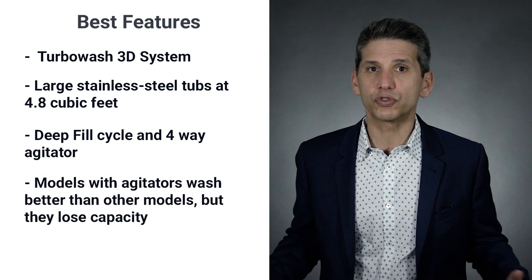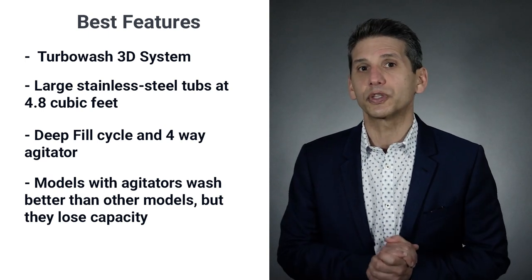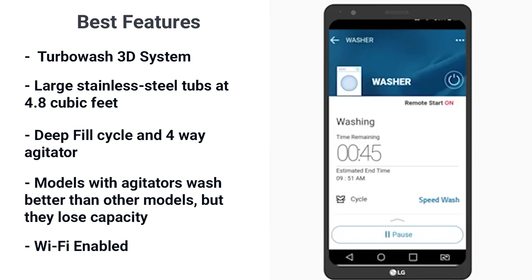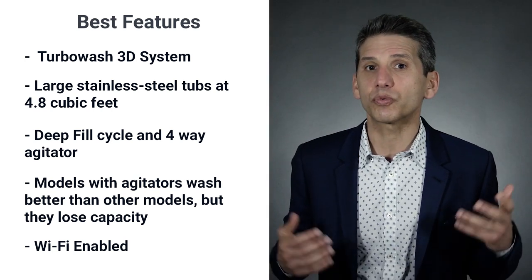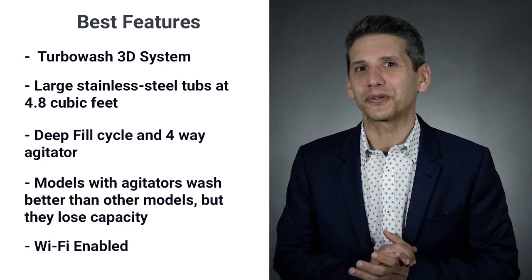The agitator-driven models do wash better than the agitatorless or hybrid washers, but you do lose capacity with the agitator. LG is also Wi-Fi enabled, so you can start and stop the washer remotely, see the cycle time remaining, and receive a text when the cycle is over — so you'll never have to go to the machine and wait for the cycle to end.